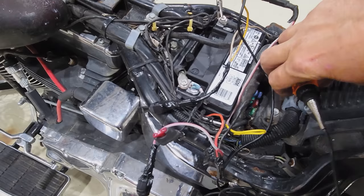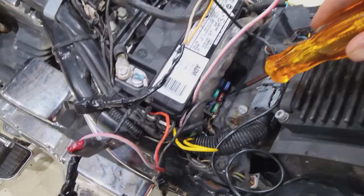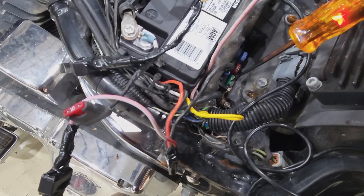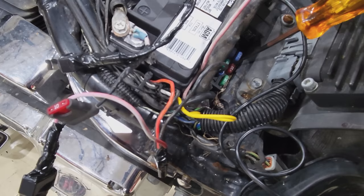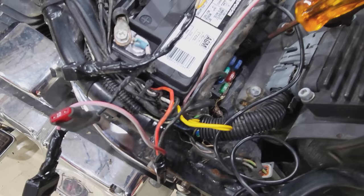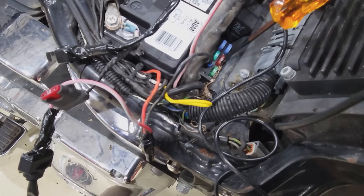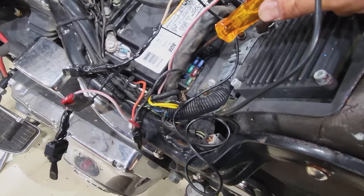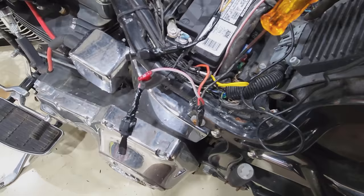These fuses have a little metal post hanging out so you don't have to pull them — you can just test them right there. That one might be dead. Sure enough, this 10-amp right there is no good. Got power coming in, no power going out. This one's dead because we're sending power through the switch, through that circuit — which is probably the fuel.